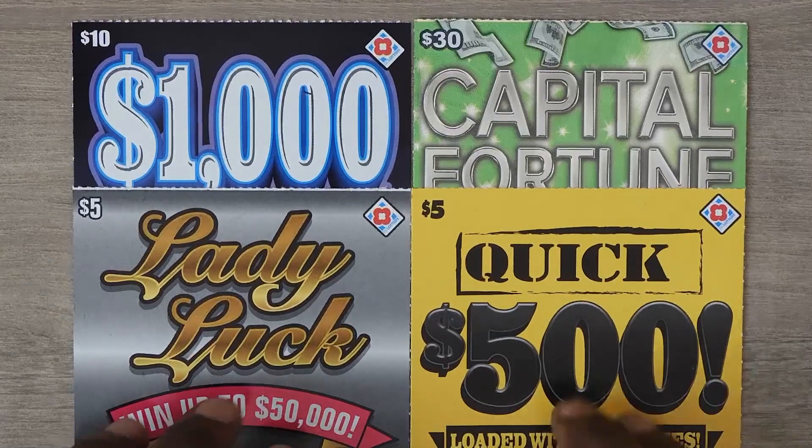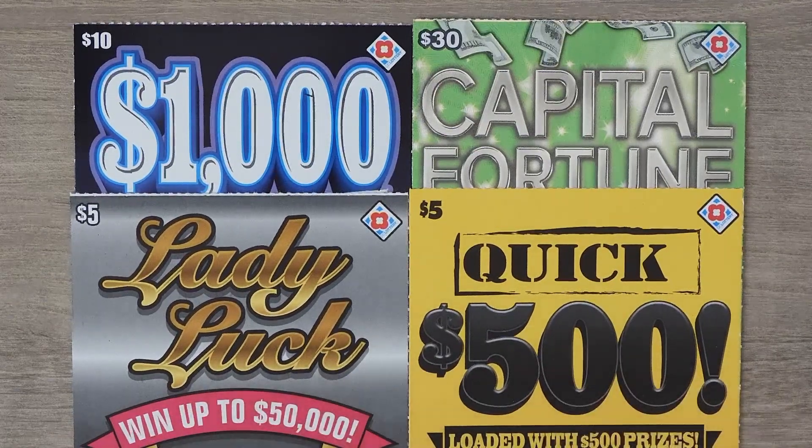Hi YouTube and welcome to Million Miler Scratcher. I'm in Washington DC scratching my favorite DC lottery tickets. So let's see how we do.